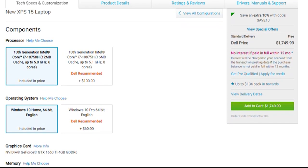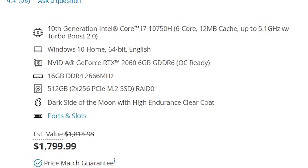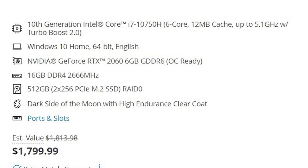Although that's a little underwhelming for the price, considering Dell's own Alienware M15 R3 gets you better performance. But Dell vs. Dell is just a digression, so let's get back on track.